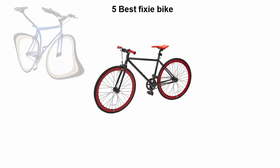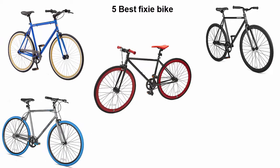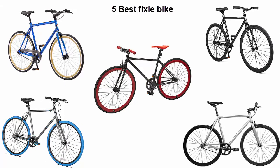5 Best Fixie Bike. We are going to check out the top 5 best fixie bikes in current time. This list is based on my personal opinion, and I tried to list them based on their price, quality, durability, and more. If you want to see their price and find out more information about these fixie bikes, you can check out the link down in the description and comment section below. Let's get started with the video.